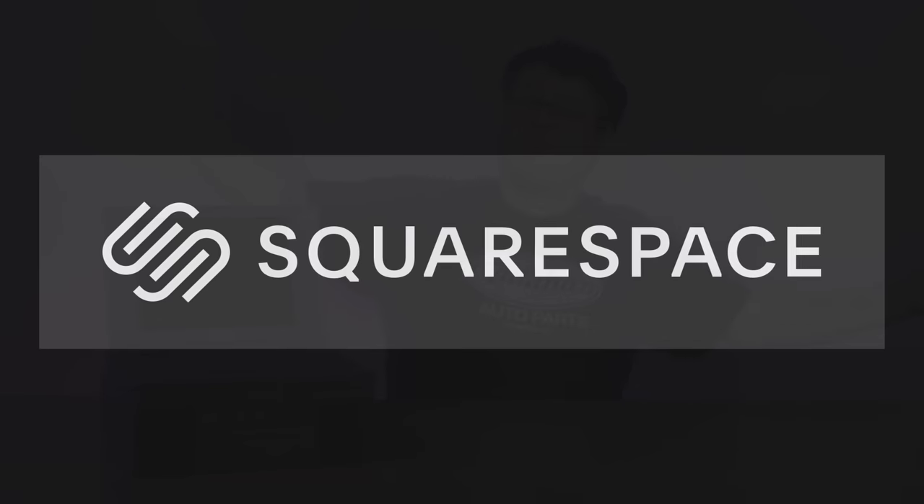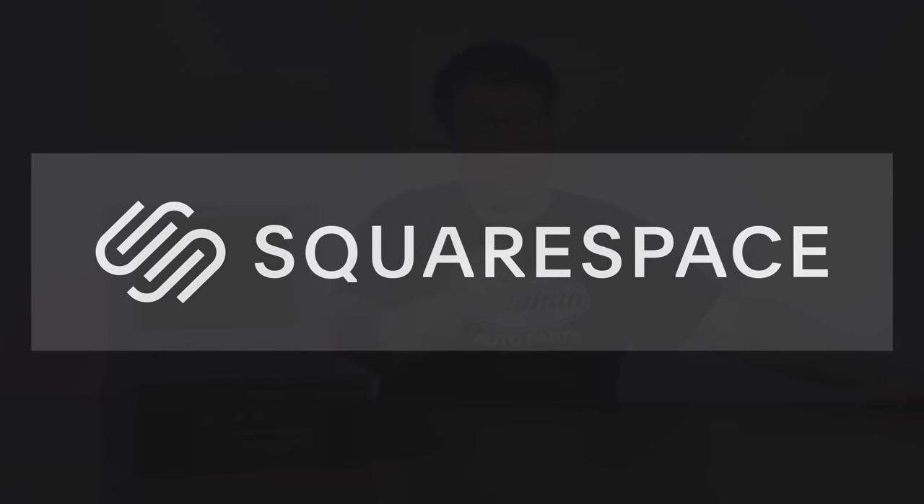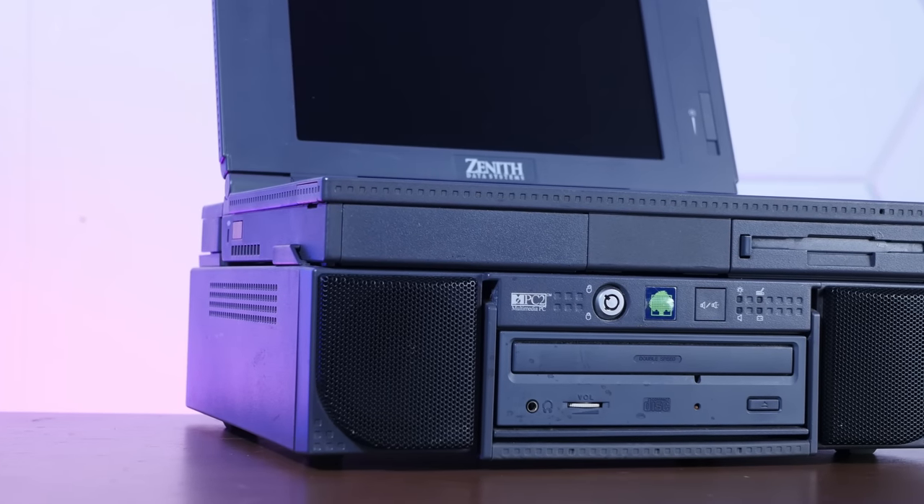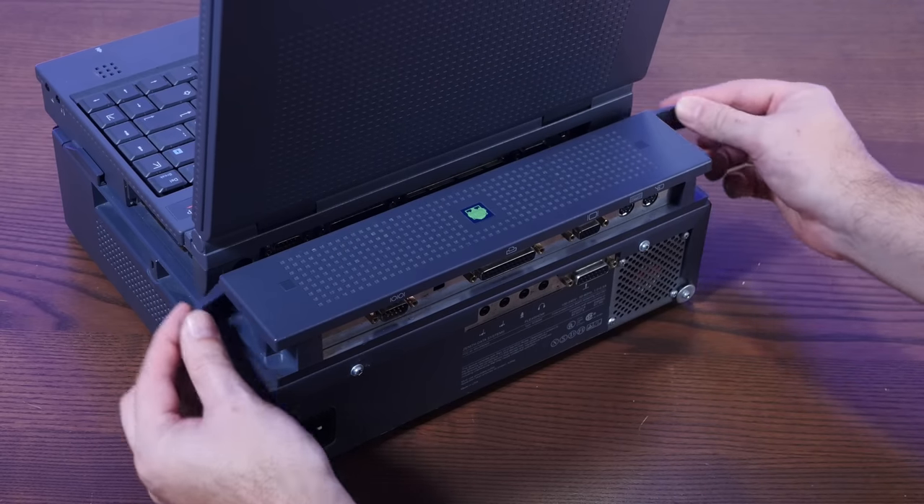Today's weird 90s computer shenanigans are brought to you by Squarespace, but more on that in a bit. Just look at this absolute unit of a 90s Zenith laptop. A bit too chonk for your tastes? Never fear - this cool boombox part comes off because it's actually just a dock.